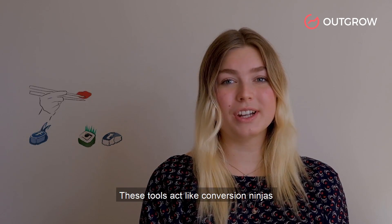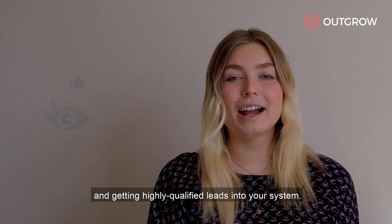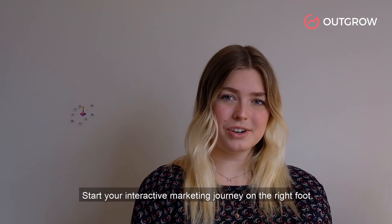These tools act like conversion ninjas, helping you increase your social media following and getting highly qualified leads into your system. Start your interactive marketing journey on the right foot.